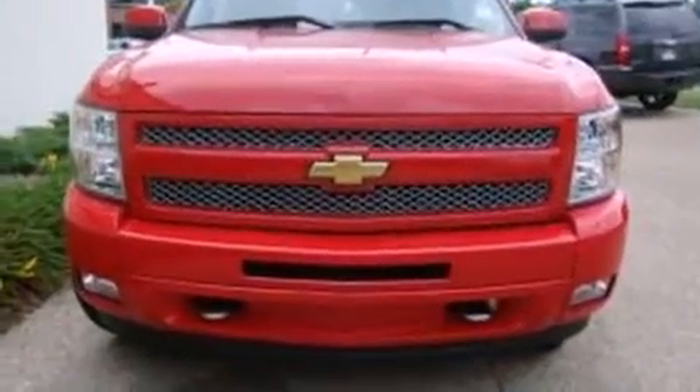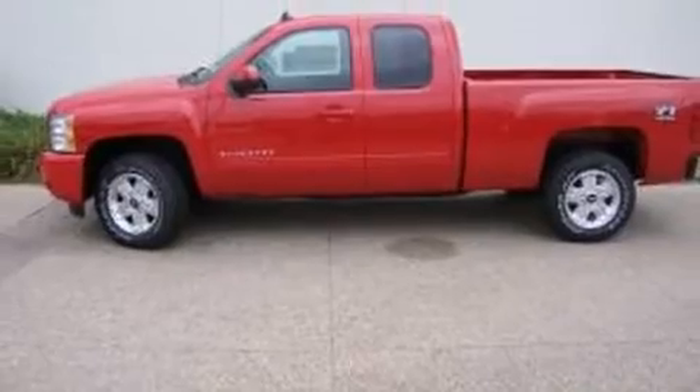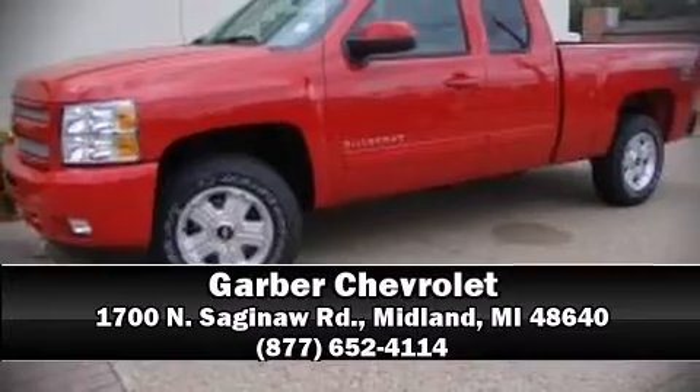You'll see better when backing up thanks to Rear Park Assist, which watches out for obstacles behind your vehicle. Our sales staff will help you find the vehicle that you've been searching for. Stop by our dealership or give us a call for more information.